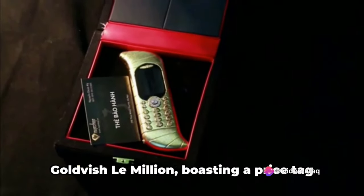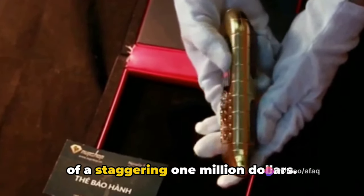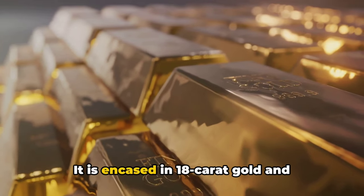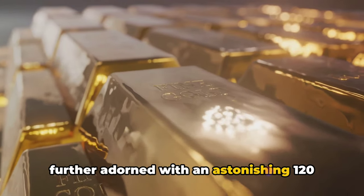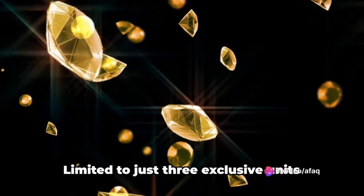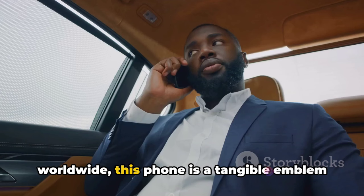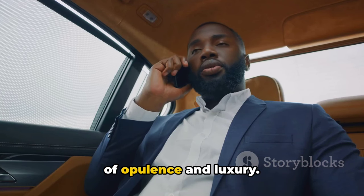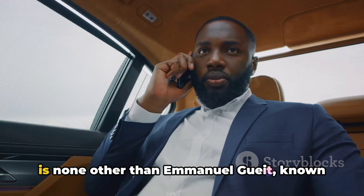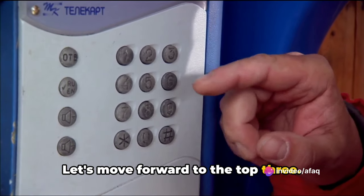Coming in at number 4, we have the Goldvish Le Million, boasting a price tag of a staggering $1,000,000. This phone is far from the ordinary. It is encased in 18-karat gold and further adorned with an astonishing 120-karats of VVS 1-graded diamonds, limited to just three exclusive units worldwide. This phone is a tangible emblem of opulence and luxury. The genius behind this extravagant device is none other than Emanuel Gait, known for his innovative and artistic designs.